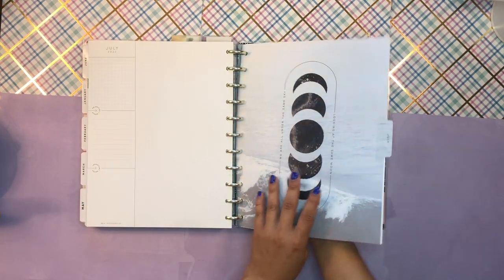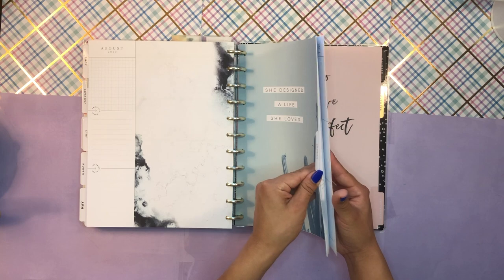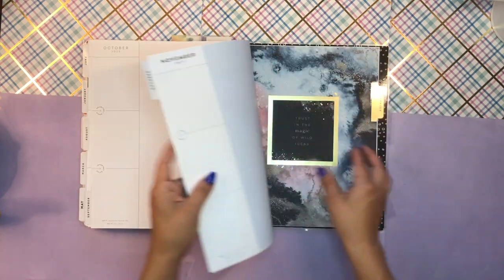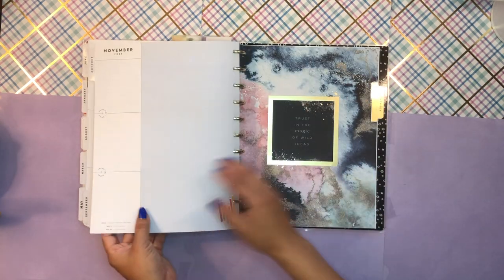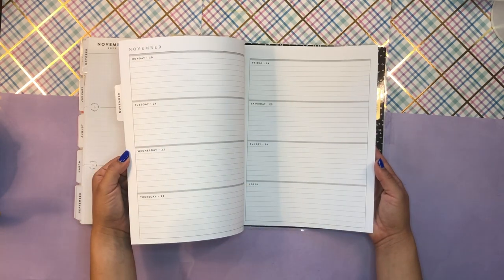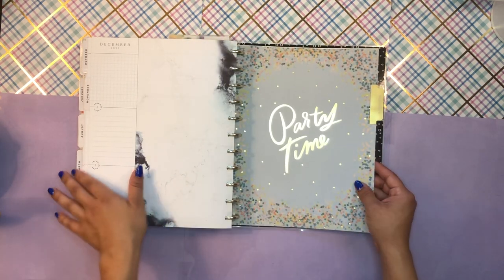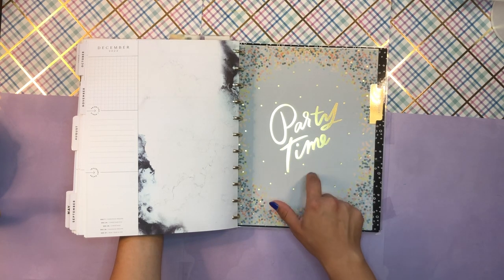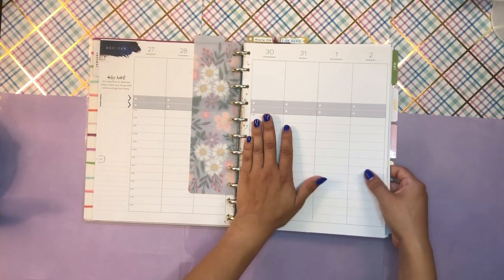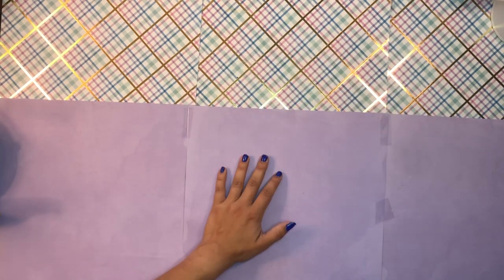For July I'm going to switch into a Cosmic Watercolors horizontal planner. August is also vertical from Marabu Designs — I have to redate that one. September is from Blushin' It, also a vertical. October is a vertical from the Seasonal Doodles. November is from the Cosmic Watercolor horizontal. And lastly December is from Marabu Designs, so I'll have to redate that one. Like I said, this is my catch-all household social life memory keeper. I love this one so much — having a blast with it.